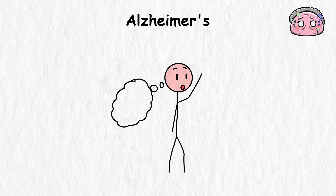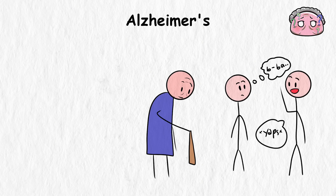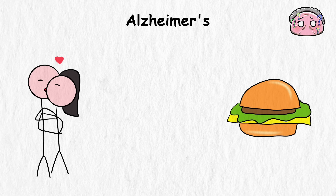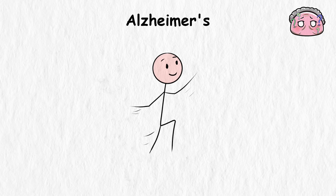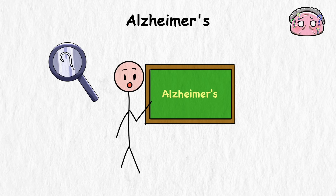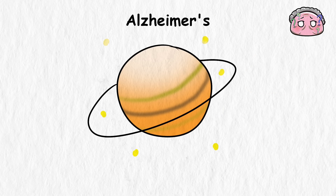Short-term memory seriously declines to the point of not recalling what you had for breakfast. In the latter stages, the disease steals away language skills, reasoning ability, and even the recollection of memories from decades past. Basic body functions eventually become impaired as more brain regions succumb. The person you used to be tragically fades away, bit by bit. Despite decades of research, Alzheimer's still has no cure, as the brain is quite literally the most complex thing in the universe.